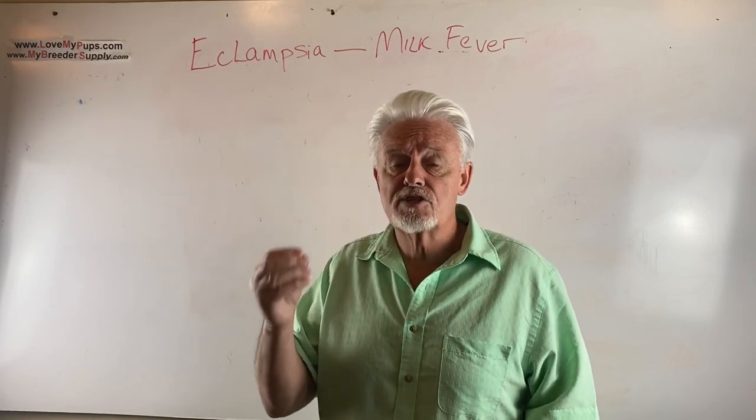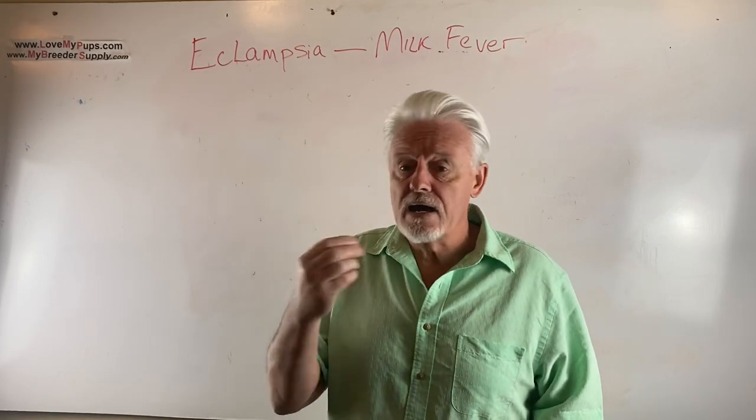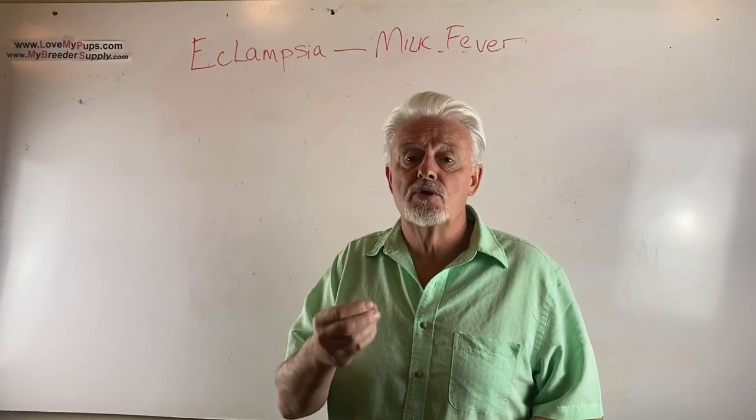So let's talk about what it is, what the signs are, how you diagnose it, how you treat it, and how you prevent it.